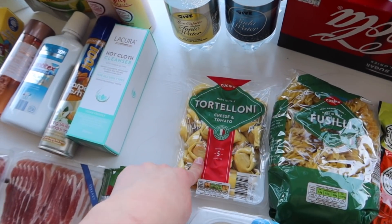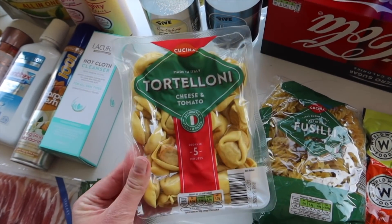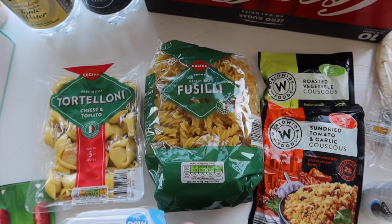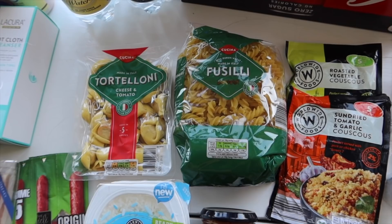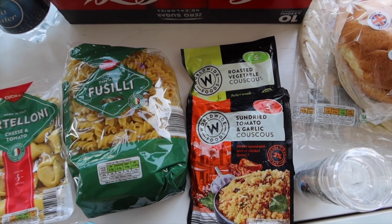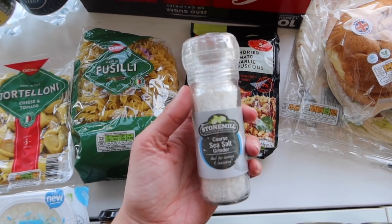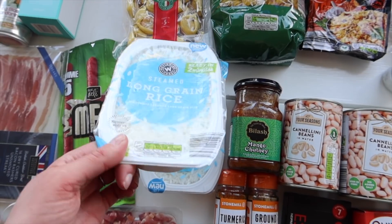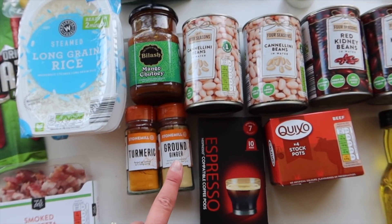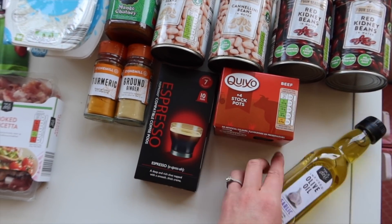For store cupboard, I got some tortellini — cheese and tomato, good to keep in as a backup meal — some pasta, and flour which can still be a bit annoying to find sometimes. I got two packs of couscous for lunches, a sea salt grinder, two packs of long grain rice, mango chutney, two tins of cannellini beans, two tins of red kidney beans, turmeric, ground ginger, some Nespresso-style pods, stock pots, and garlic olive oil which I'm completely obsessed with.